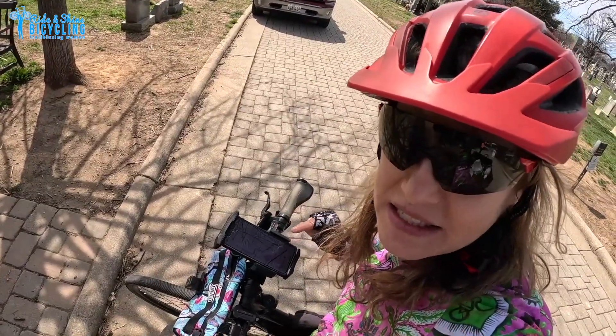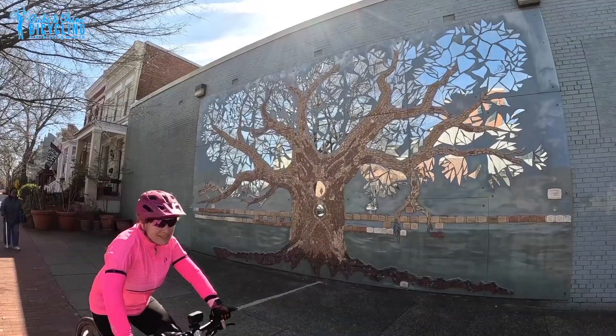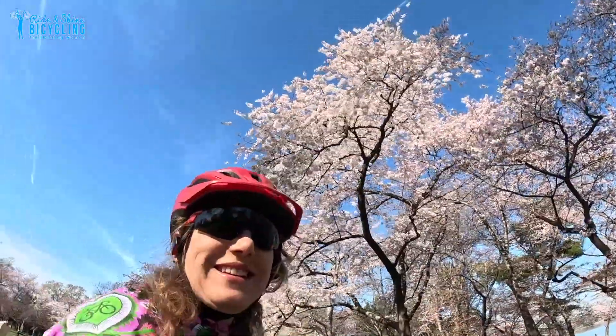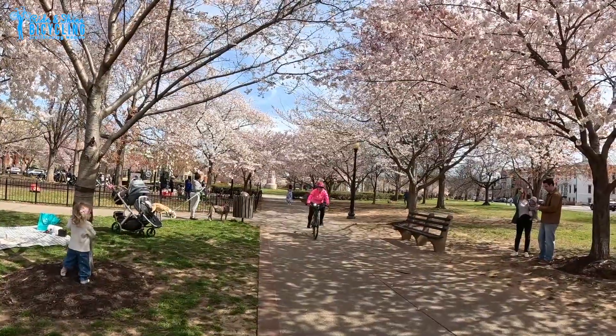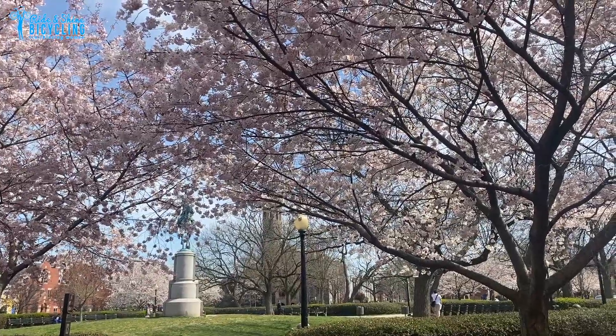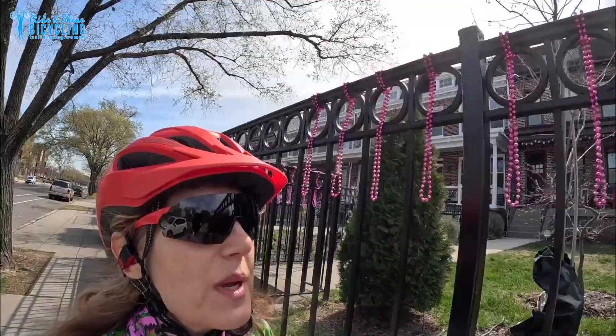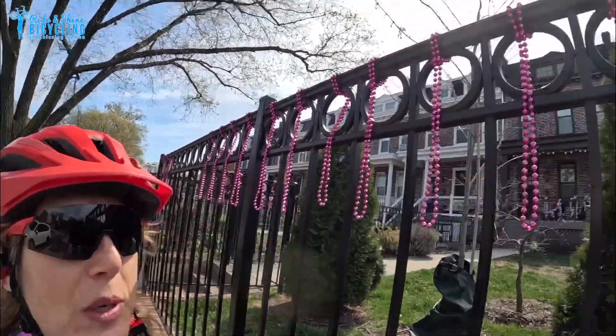Our next mission! We're in Stanton Park on Capitol Hill. Mission accomplished! Cherry blossom season brings out the pedal porch people!